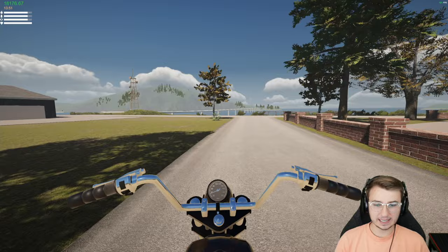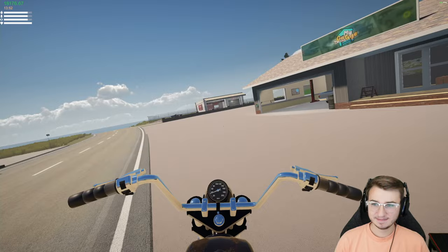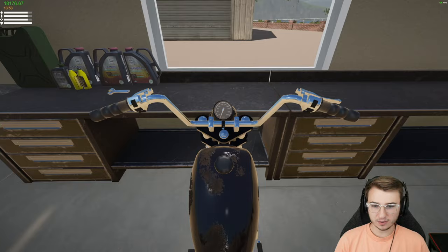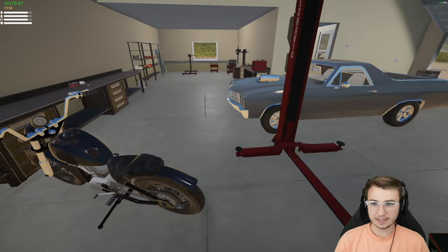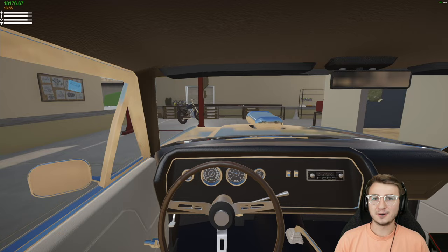I think we'll just park it back in the garage. Maybe once it has a decent exhaust we can take it back out. The brakes barely work too. I still need a bike stand so we can work on it more easily. Let's hop in the car — I don't even think we've driven it since the big accident.